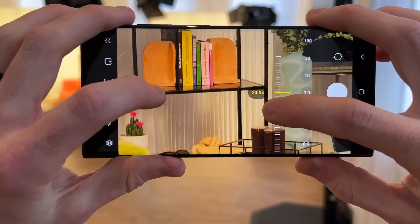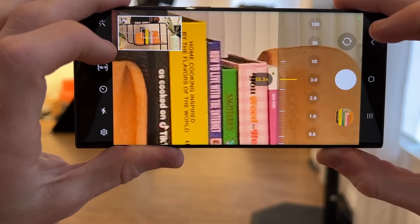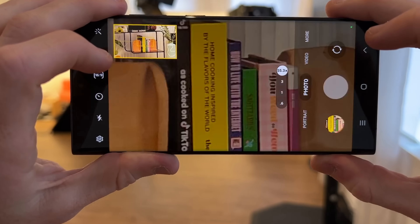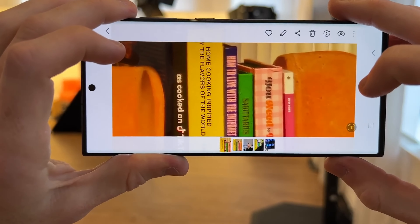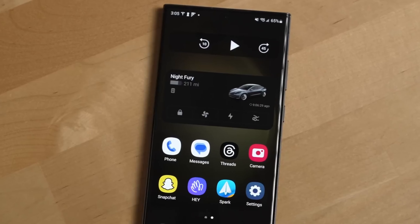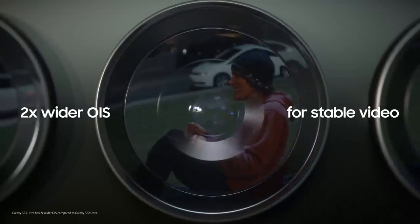There's been much speculation about the zoom capabilities of the Samsung Galaxy S24 Ultra, with tipsters suggesting that one of the two telephoto lenses will be boosted to 50 megapixels, but also drop down from 10x to 5x in terms of its optical zoom.